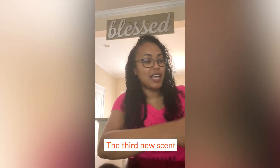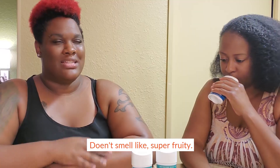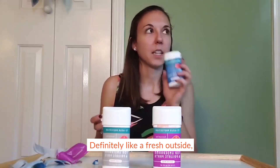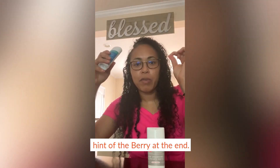The third new scent — this one is the juniper berry. Ooh, it smells really good. Does it smell super fruity? Definitely like a fresh outside, a floral scent with a hint of the berry at the end.